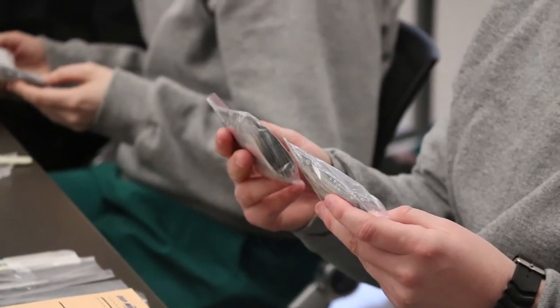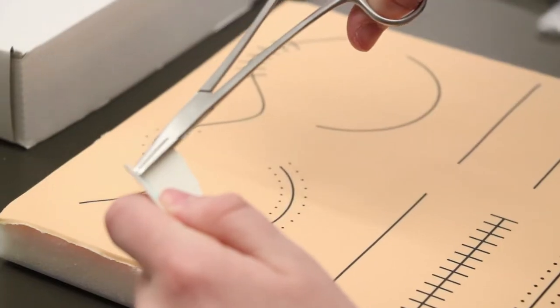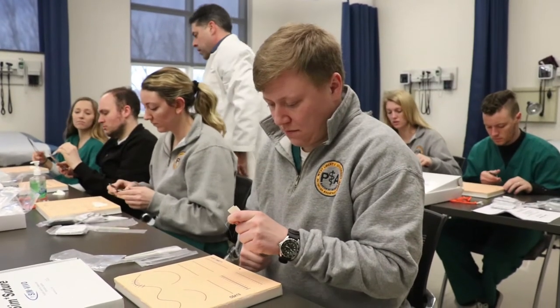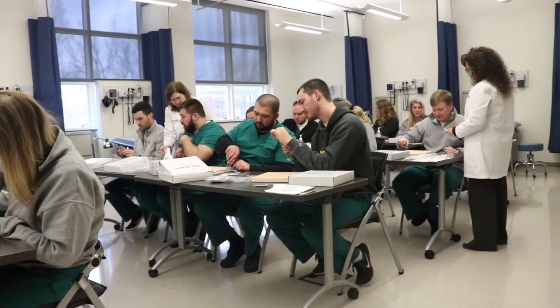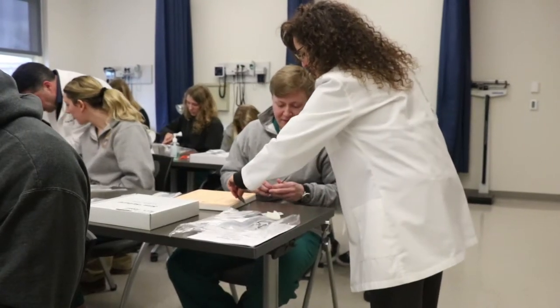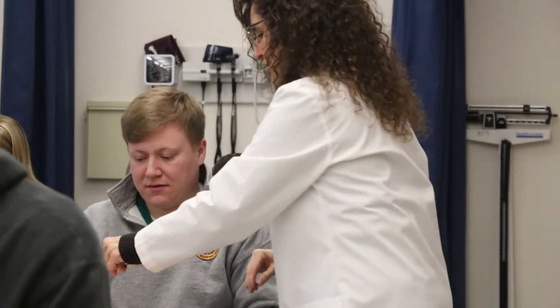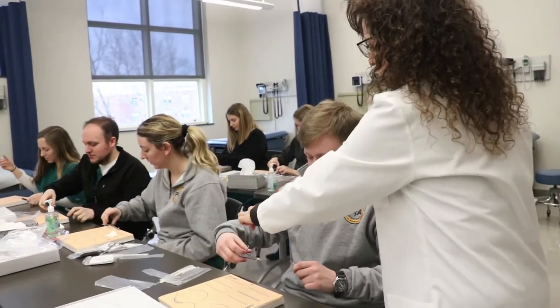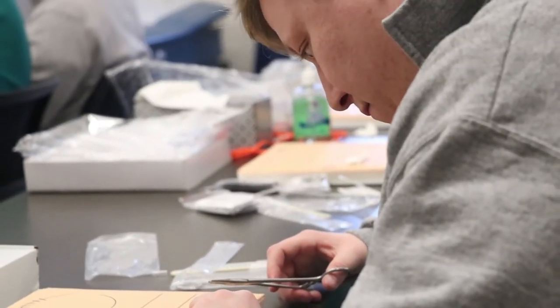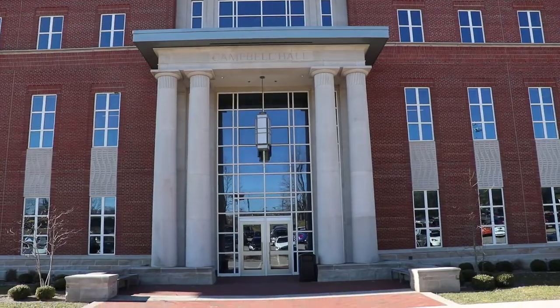Our cohort is relatively small compared to other PA programs, and because we have such a small class you get more one-on-one instruction with each of the providers. All of our faculty have gone through PA school or medical school and they know how to apply the skills we're learning here out in the field. You can approach them and ask them questions, and you get a more complete learning experience because they can go more in-depth and make sure that you're 100% competent in that skill before moving on — so you're not just getting an overview, you're getting something that's really hands-on and in-depth.